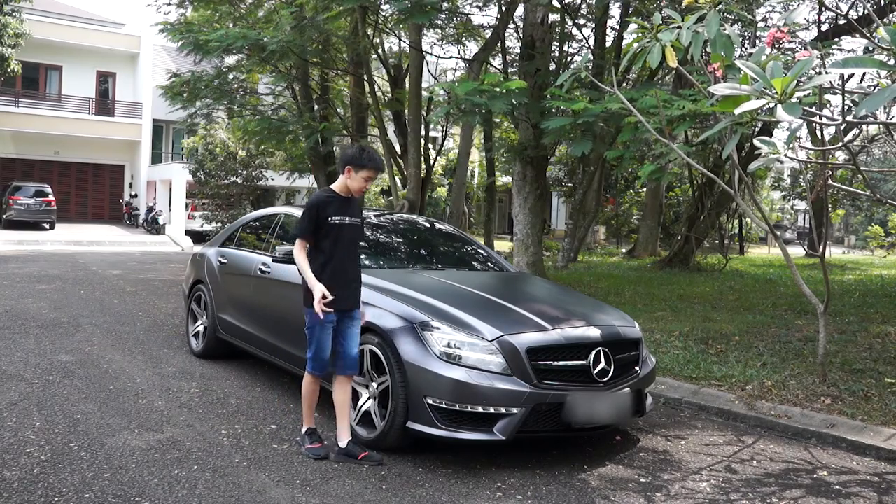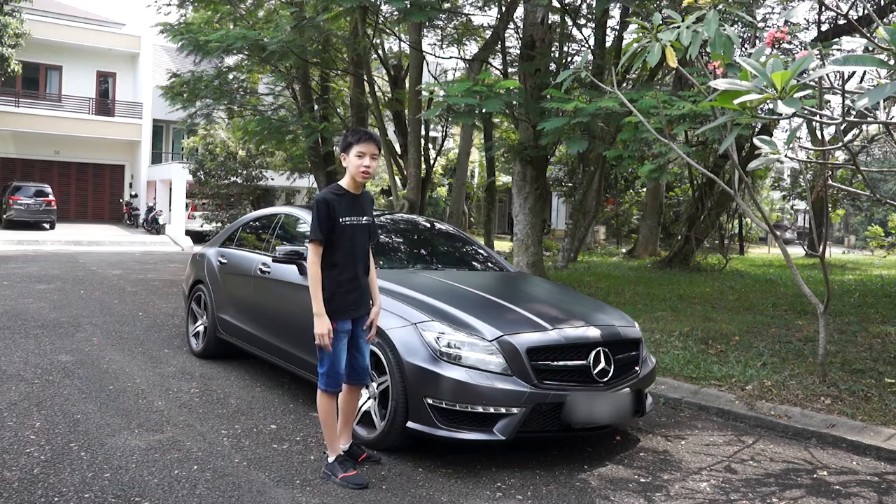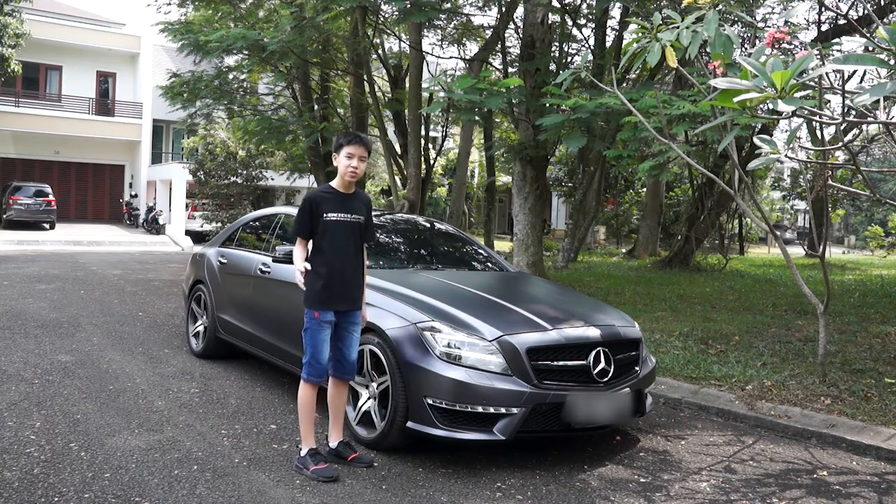So that is my review on the Mercedes-Benz CLS 63 AMG. Thank you so much for watching. Please hit like and subscribe, and I'll see you all in the next video.